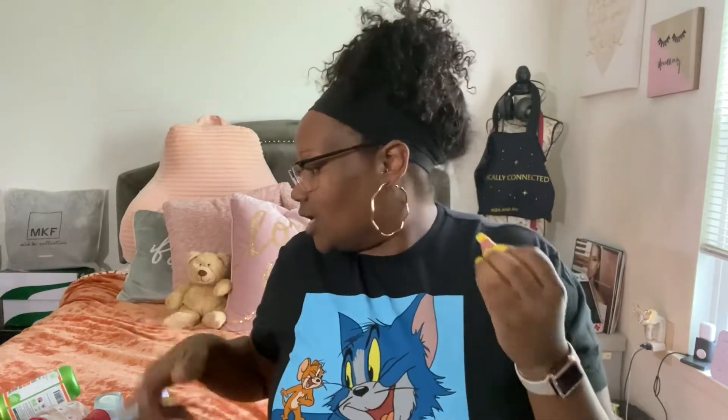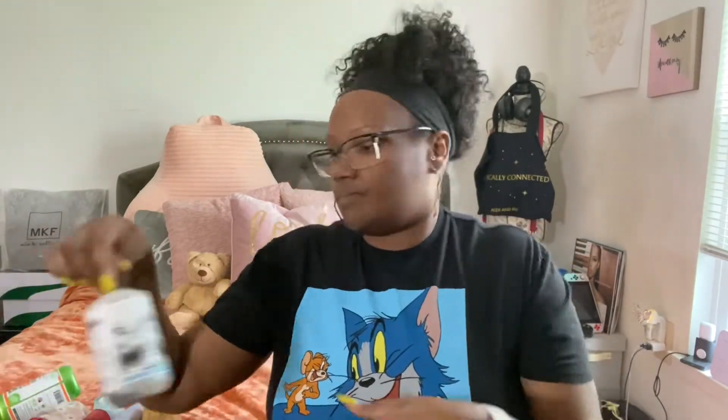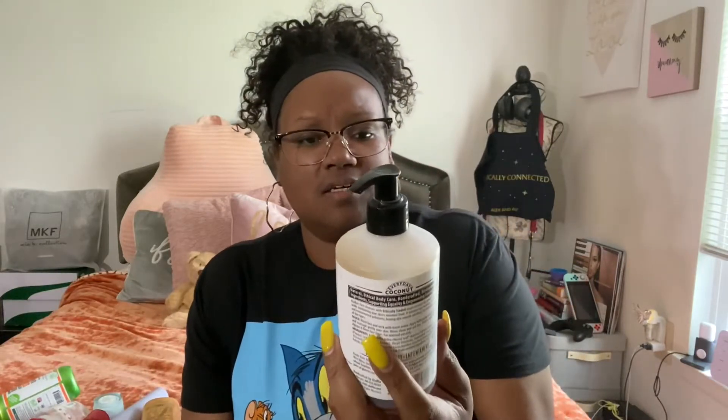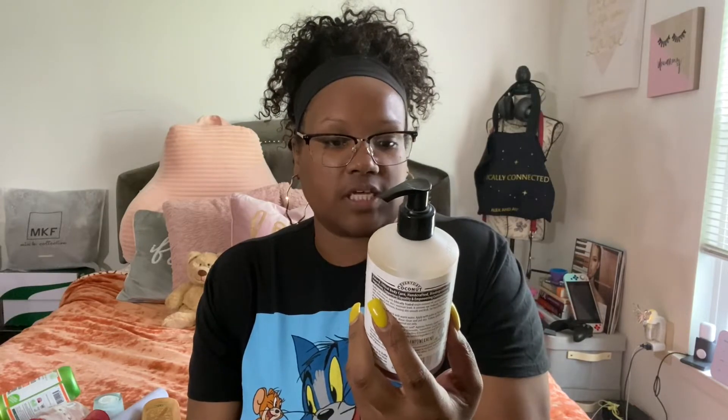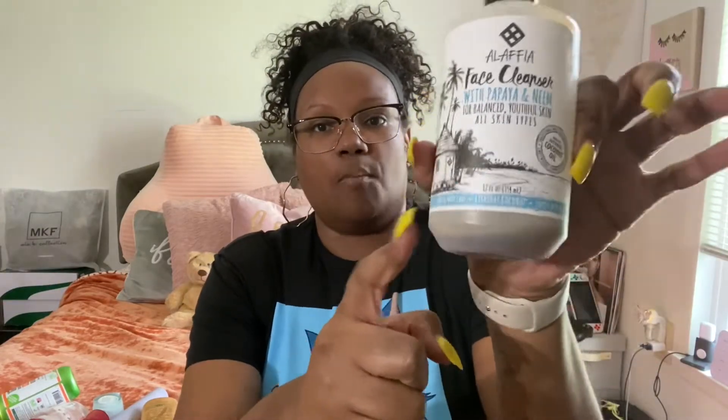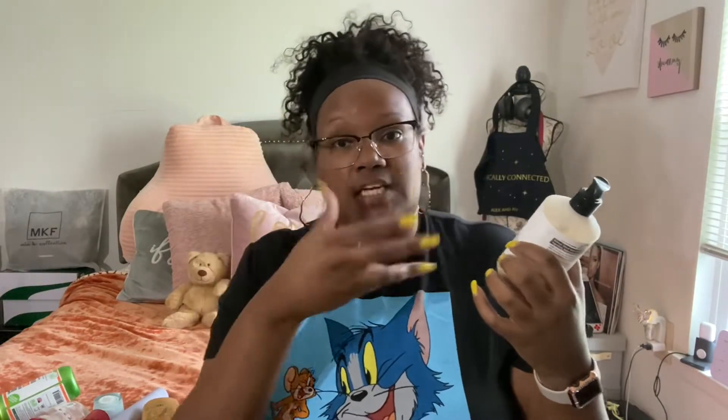Once I jump into the shower, I go ahead and wash my face. I'm currently using the Alafia face cleanser — it has papaya and neem and it's for balanced youthful skin, all skin types. I got this from Amazon and I'm almost done with it. I think it costs about $7.99. I'll pump about five pumps, scrub with my face cloth, and rinse it off with warm water.